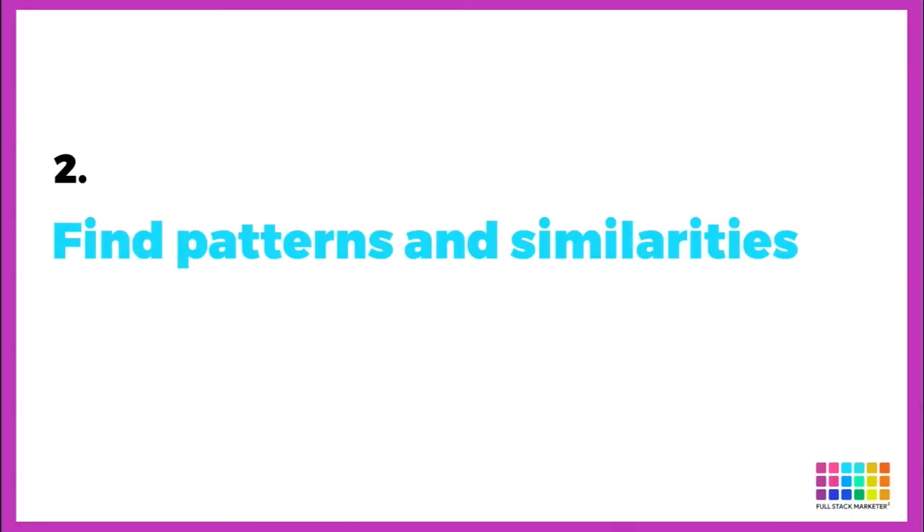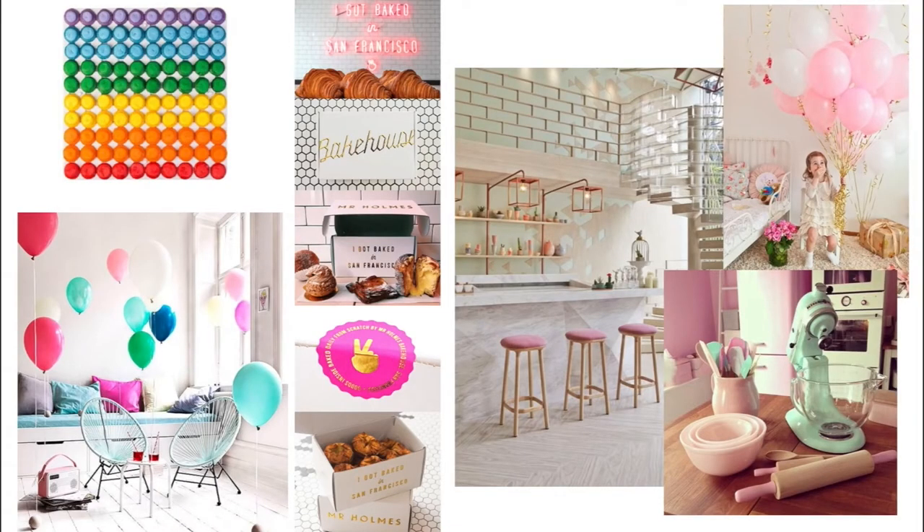Next, look for patterns and similarities. Once you have about 30 to 40 images, it's time to look for similarities and patterns between your pins. After reviewing my board I had a clear idea of what I wanted my website to look and feel like, but there were some things that clashed. For example, I love bright colors but then I went into a gold and pale pink binge — clashing. As much as I personally love loads of color, I think the pale pink and gold fits my client's customers better, so I'll stick with that.